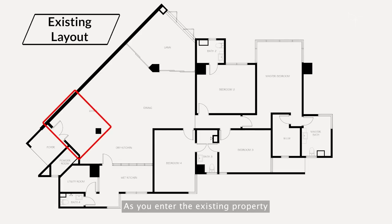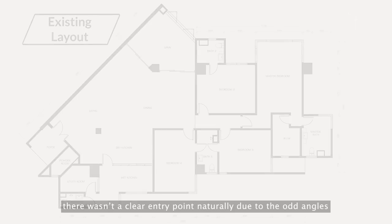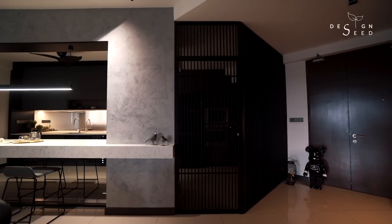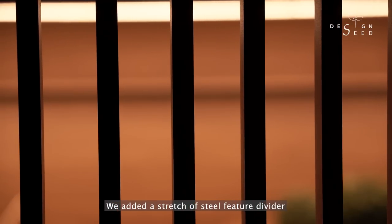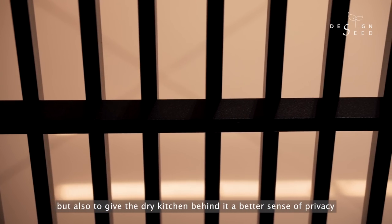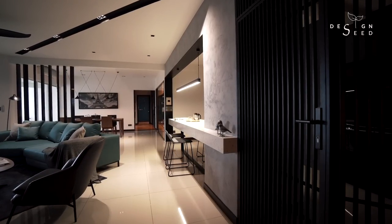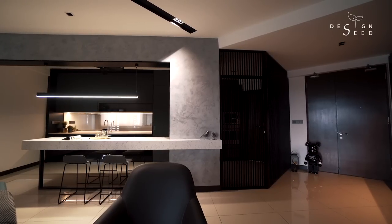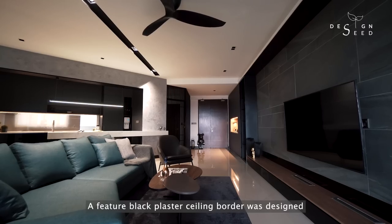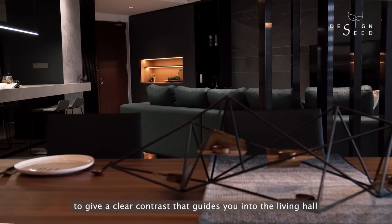As you enter the existing property, there wasn't a clear entry point naturally due to the odd angles. We added a stretch of steel feature divider that acts not just as a feature to the space but also to give the dry kitchen behind it a better sense of privacy. A feature black plaster ceiling border was designed to give a clear contrast that guides you into the living hall.